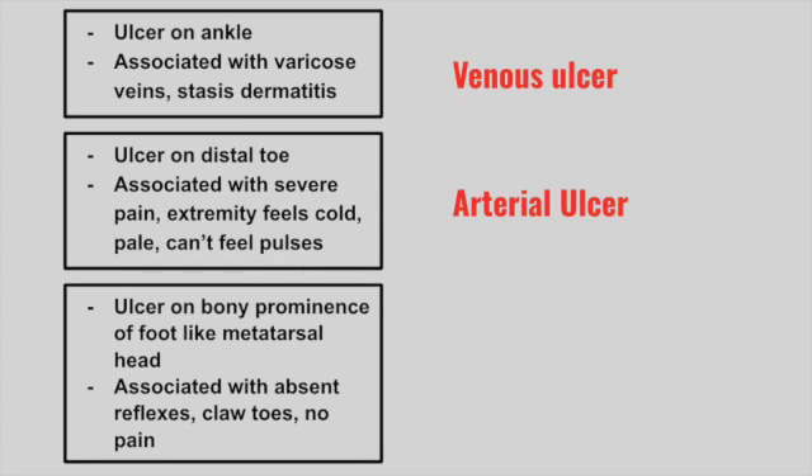Next is a patient with an ulcer on the bony prominence of the foot, like the metatarsal head. This is associated with absent reflexes, claw toes, and typically they have no pain. This is a neuropathic ulcer, typically seen in diabetes.